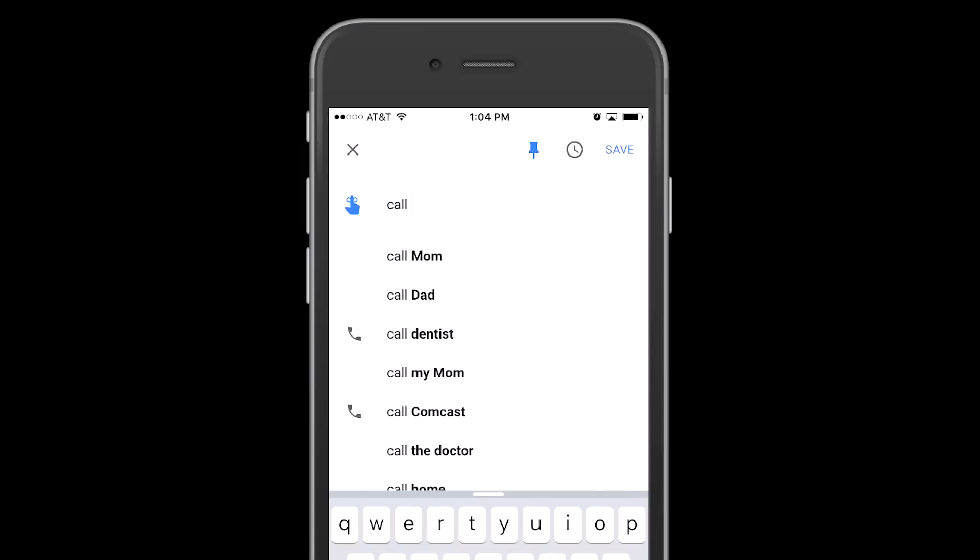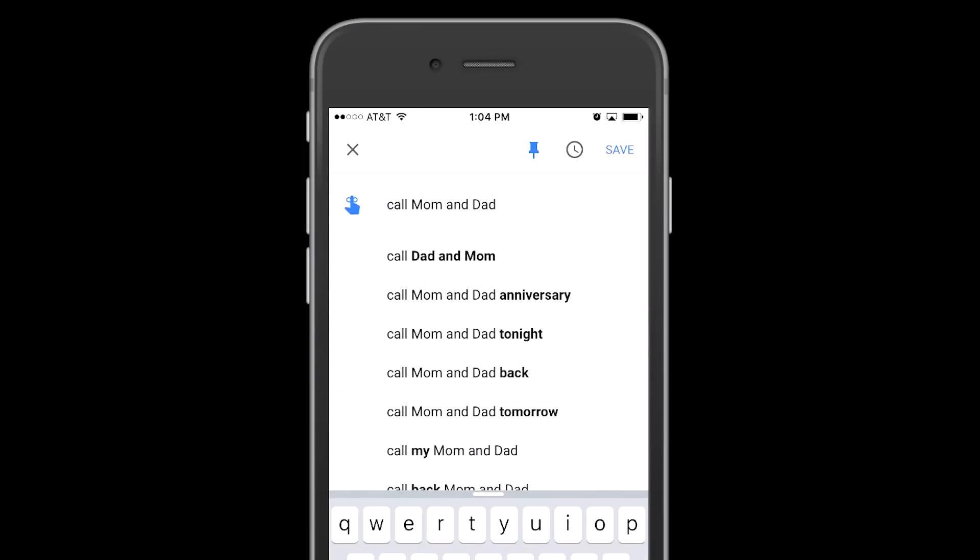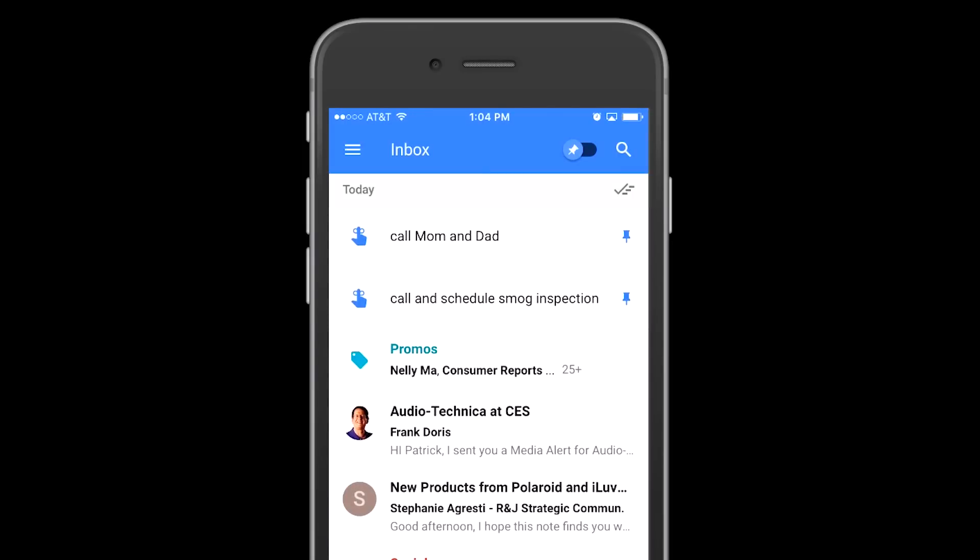You can set reminders like: call, email, text, read, check-in — or just type in anything you need to do, like change the oil in your car or call the accountant. Boom, right on the top reminding you. Give it a shot — getting your email under control is a great way to start off the new year.